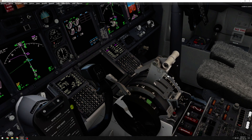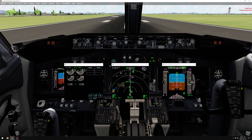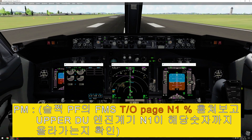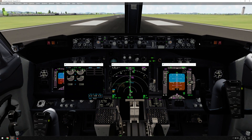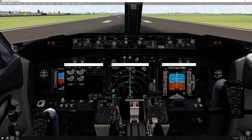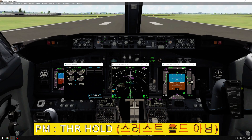Stabilized. Toda. N1. Toda. Thrust set. Time check. 80 knots. Check. Throttle hold. Check.